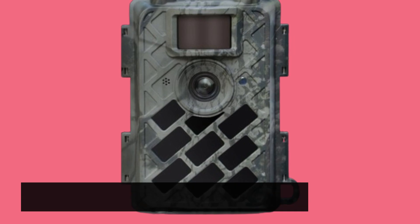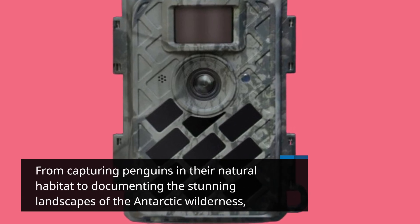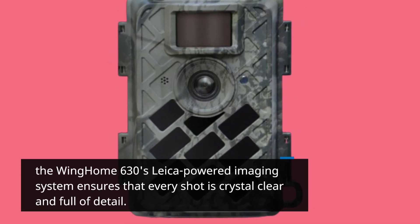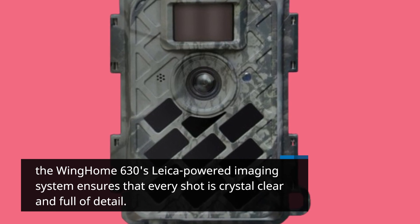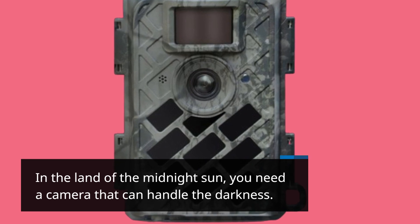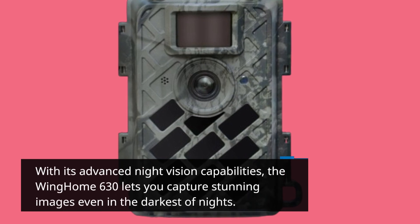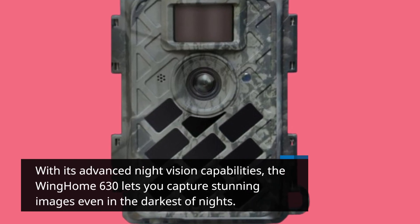From capturing penguins in their natural habitat to documenting the stunning landscapes of the Antarctic wilderness, the Wing Home 630's Leica-powered imaging system ensures that every shot is crystal clear and full of detail. In the land of the midnight sun, you need a camera that can handle the darkness — with its advanced night vision capabilities, the Wing Home 630 lets you capture stunning images even in the darkest of nights.